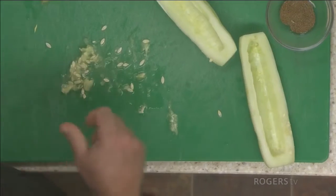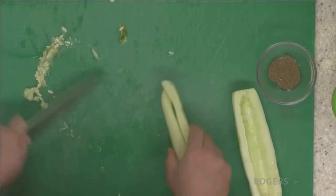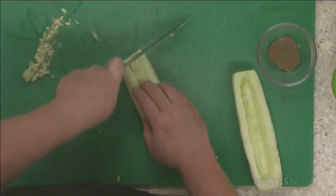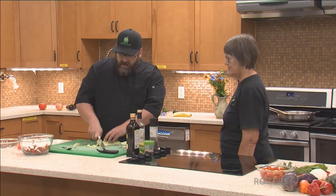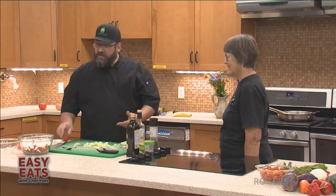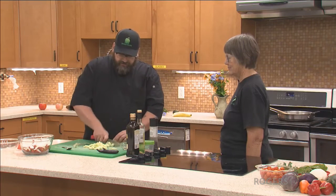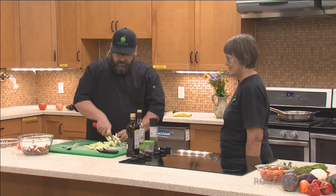We'll take these seeds and just throw those out. Then you can either dice them, halve them, any way you choose. I'm going to slice them really, really thin because I want them to absorb the flavour of the oils as quickly as possible — otherwise you've got a chunk with flavouring only on the outside. When you're making salads, you want to make sure you can get a little bit of everything in every bite. You need to work with a lovely sharp knife.